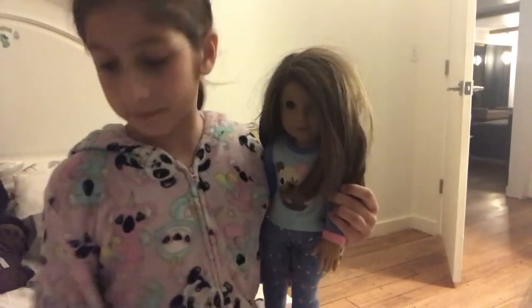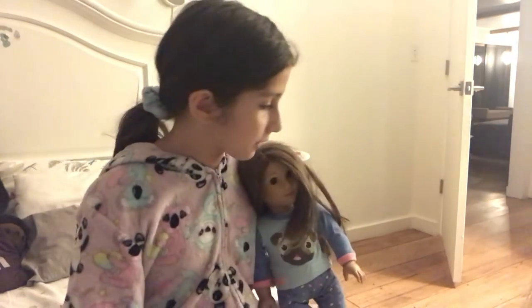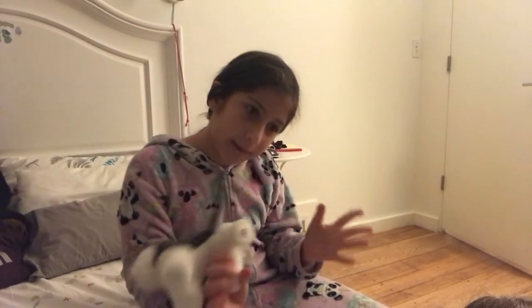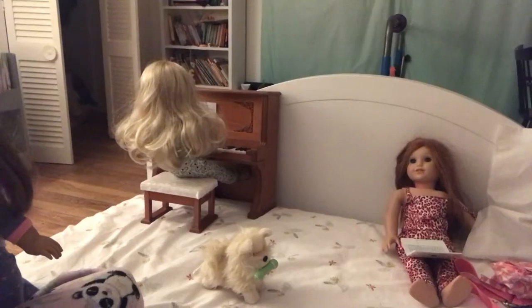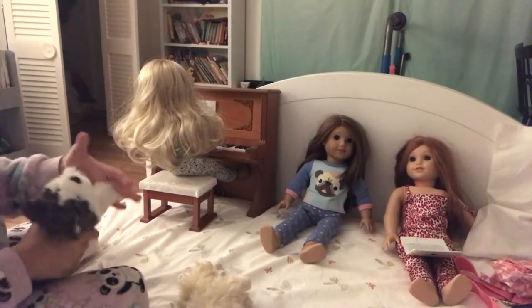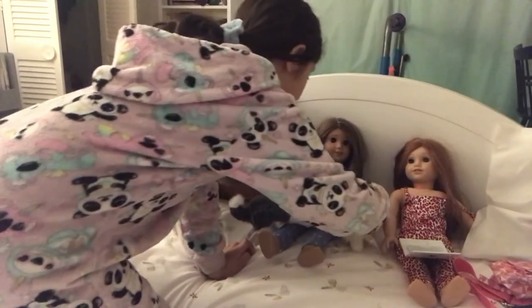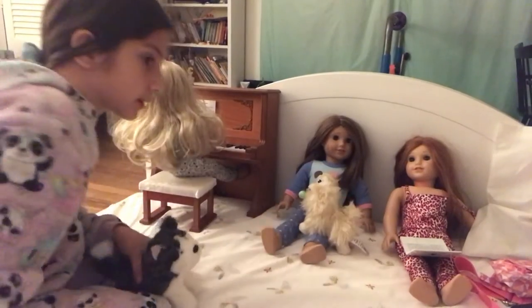Joss has two dogs. One is a Pomeranian — the name's Cookie. And the other one, I just went ahead and got him. Sadly, he's missing his bone, but that's okay. So we got Joss right here and she is going to sit and play with the dogs and pet the dogs. Joss loves dogs. As you can see, she has dog pajamas as well.